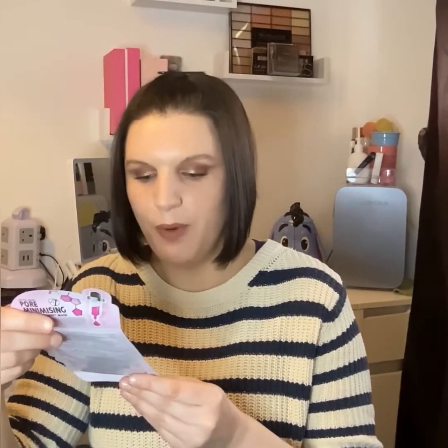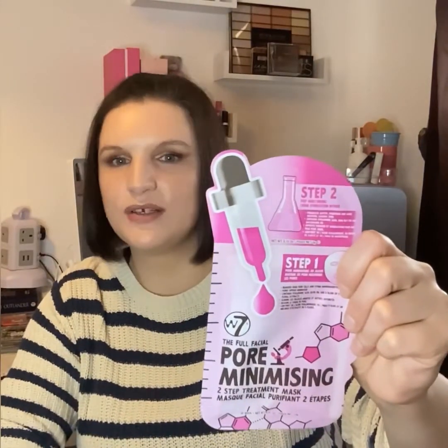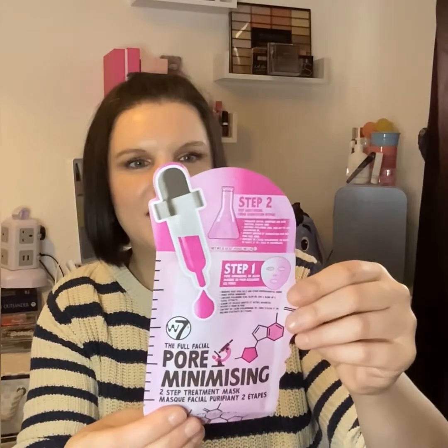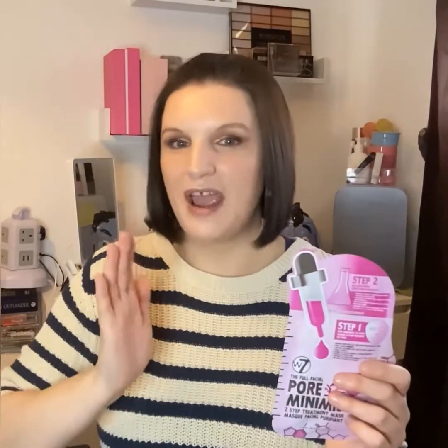The next mask is from W7 — the Full Facial Pore Minimizing Two-Step Treatment Mask. I like this — I'd love to find out what makes it two steps. It's pink and girly with a face design on the side, nose and lips. Step one is the pore minimizing 3D mask — it removes dead skin cells and environmental aggressors, contains hyaluronic acid, olive oil, and a blend of five pure extracts. The only thing I'm not sure about is a previous W7 3D mask I tried that didn't fit properly — so I'll see how this one goes.